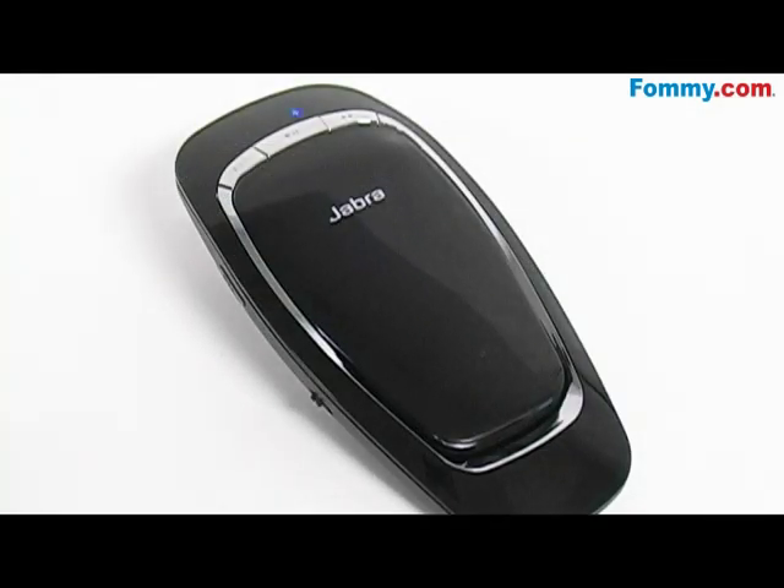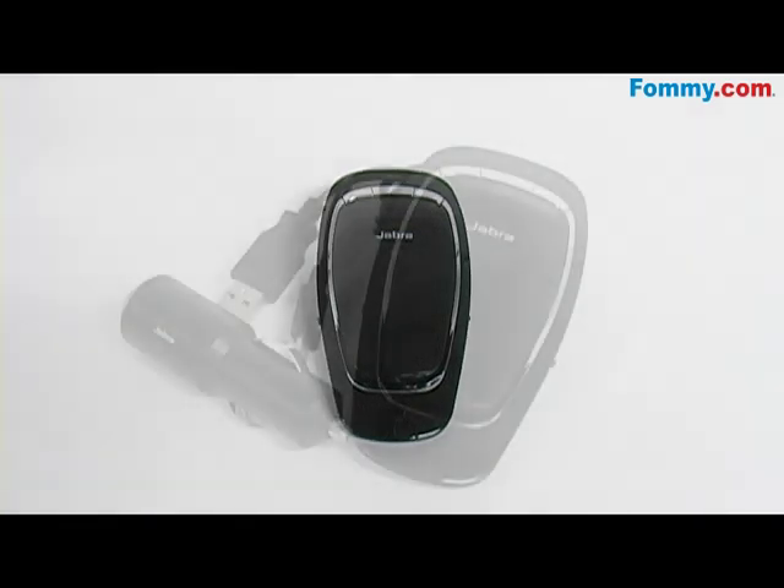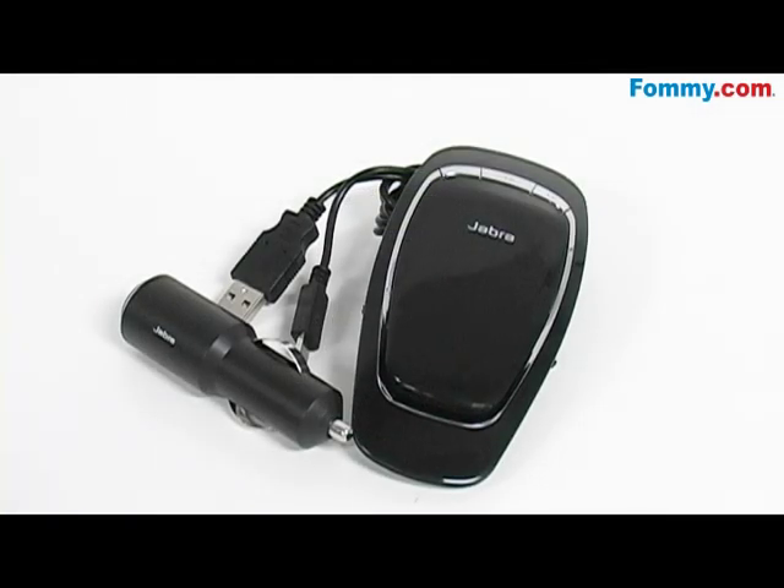The Jabra Cruiser is also equipped with an FM transmitter, A2DP and AVRCP, which allows you to play and control stereo music from your phone to your car or home stereo.